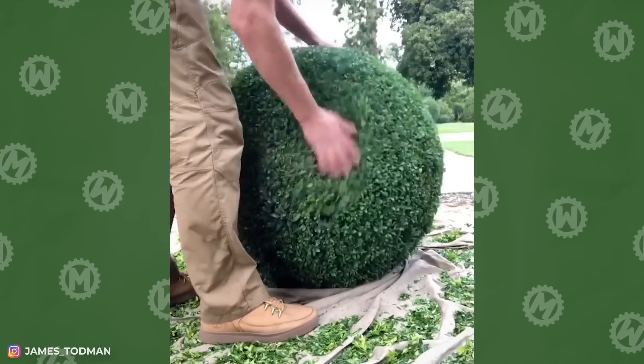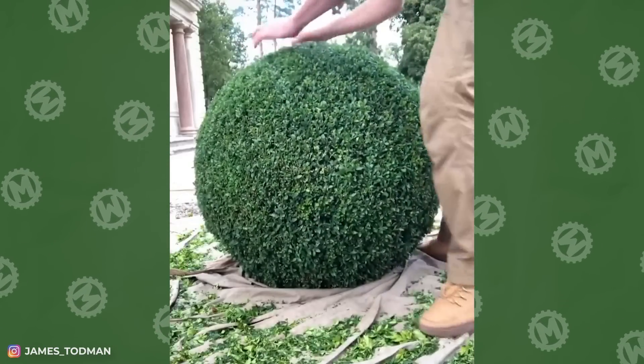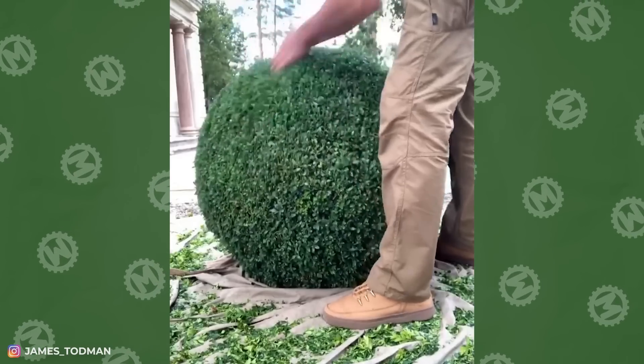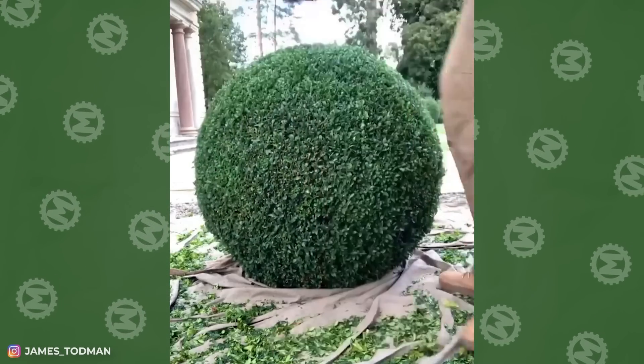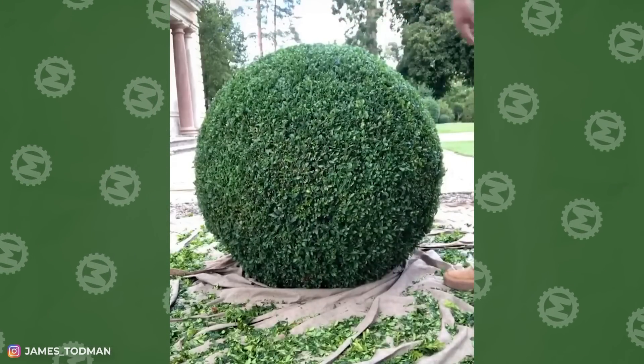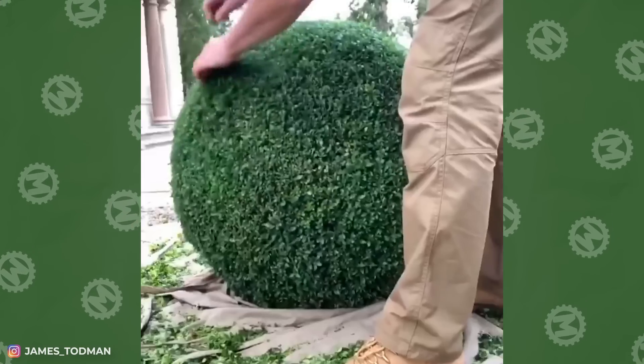Who could have thought that a video of an ordinary gardener's routine could be so mesmerizing? But these hypnotic movements are not just for the sake of likes and followers. This is a special technique used when cutting boxwood — the bush is thoroughly wobbled to get rid of stuck branches and leaves.